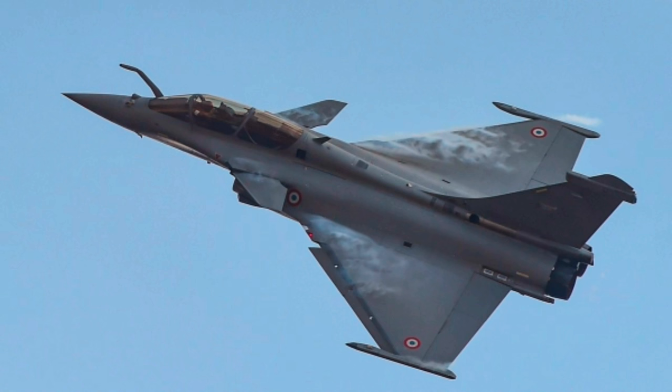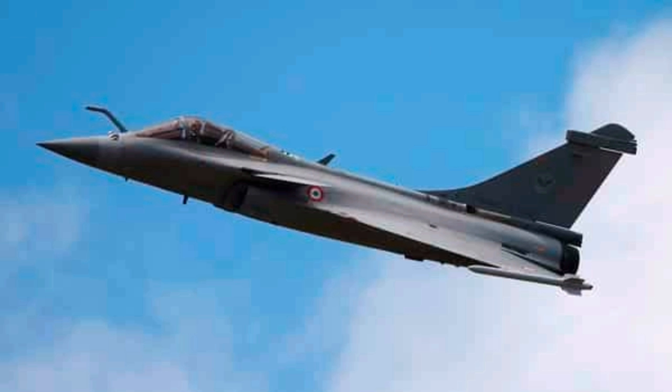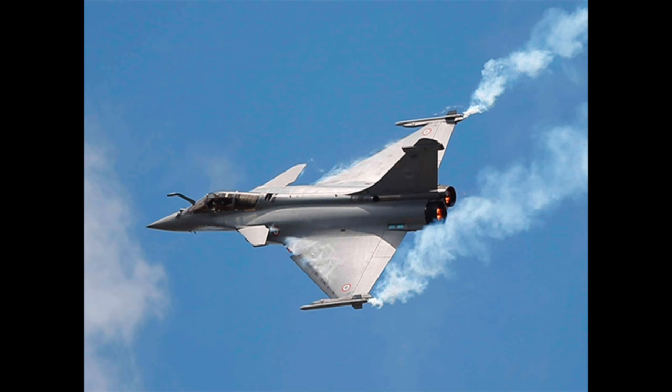India has signed an intergovernmental agreement with France to purchase 36 Rafale fighter jets at a cost of around 58,000 crores. These jets supplied to India have more advanced features to meet our specific requirements. The Prime Minister welcomed these machines by tweeting: 'There is no virtue like protecting the nation, there is no bow like defense of the nation.' India is becoming more powerful and indestructible day by day.